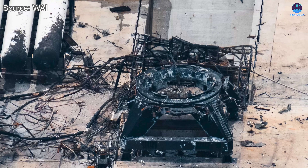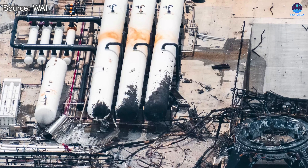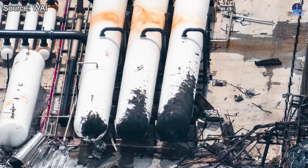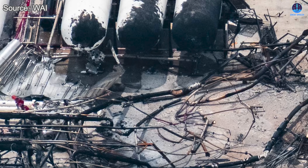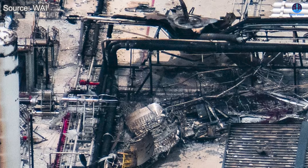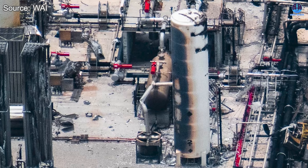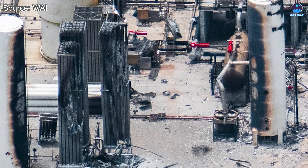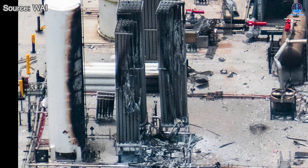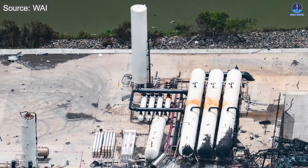Moving outwards from the stand, additional damage becomes evident. A scorched horizontal tank can be seen at the far end near the test structure. Meanwhile, the steel support frames that run alongside the fuel lines have sustained visible harm. Not far from that area, a set of small tanks and a storage shed also show signs of being burned. Fortunately, there is no evidence of secondary explosions, and the nearby main fuel tanks seem to have remained intact.